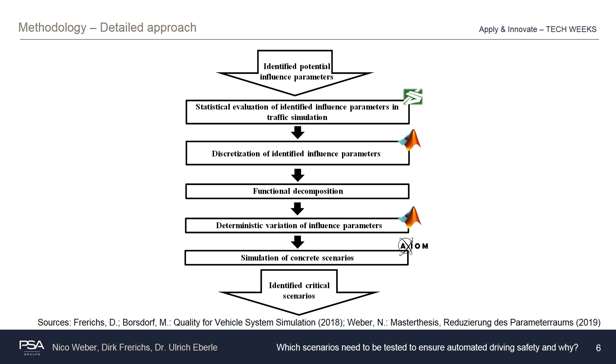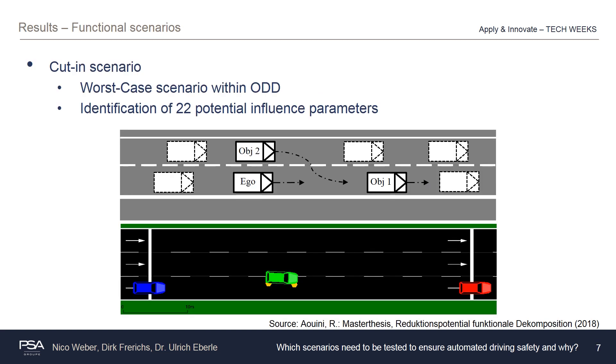Afterwards follows a deterministic parameter variation such that the defined concrete scenarios can be passed on to the coupled in-house simulation framework Axiom, where a dynamic coupling of SUMO and IPG CarMaker takes place. The results should be interpreted against the background of an automated driving function for traffic jam situations, the so-called traffic jam chauffeur. The first exemplary functional scenario investigated is the cut-in scenario, as this is a worst-case scenario within the ODD of the traffic jam chauffeur.